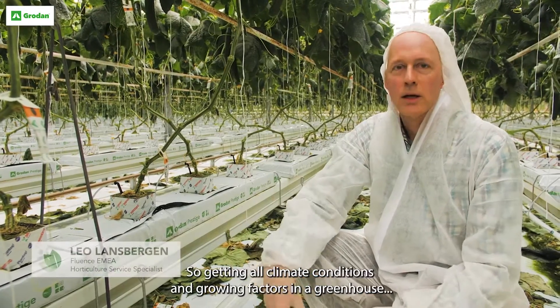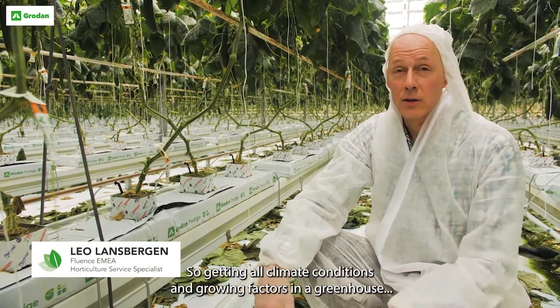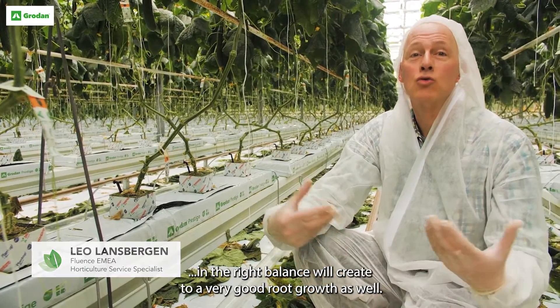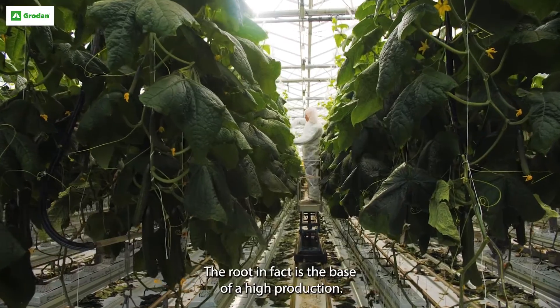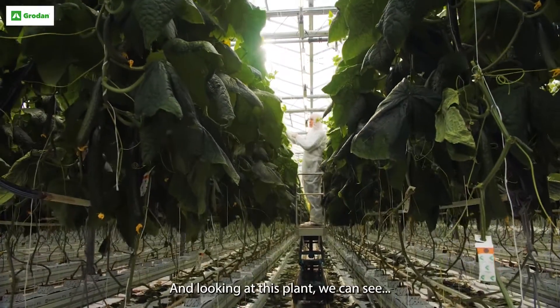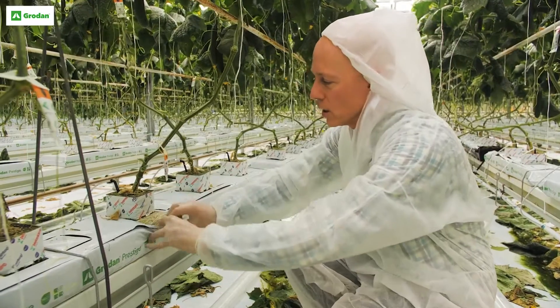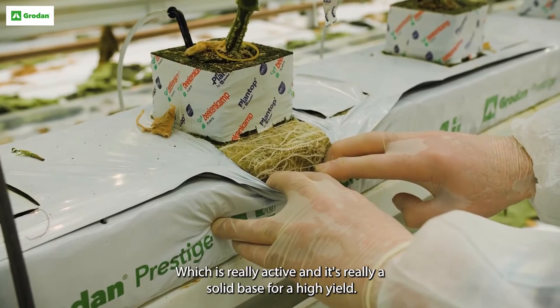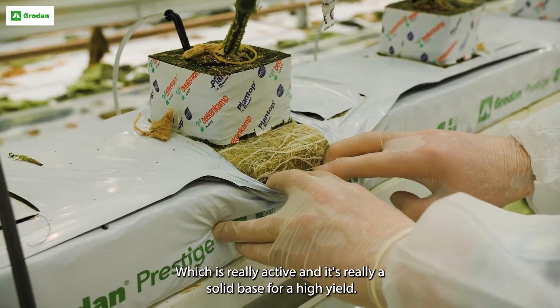Getting all climate conditions and growing factors in a greenhouse in the right balance will create very good root growth as well. The root is in fact the base of a high production, and looking at this plant we can see a very nice looking root system which is really active — it's a solid base for a high yield.